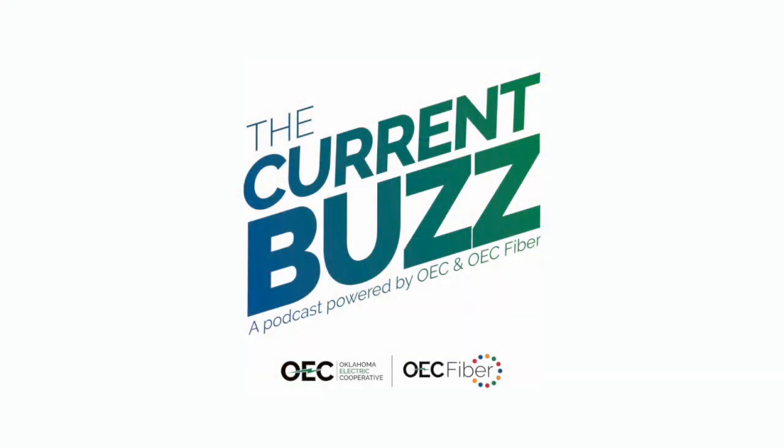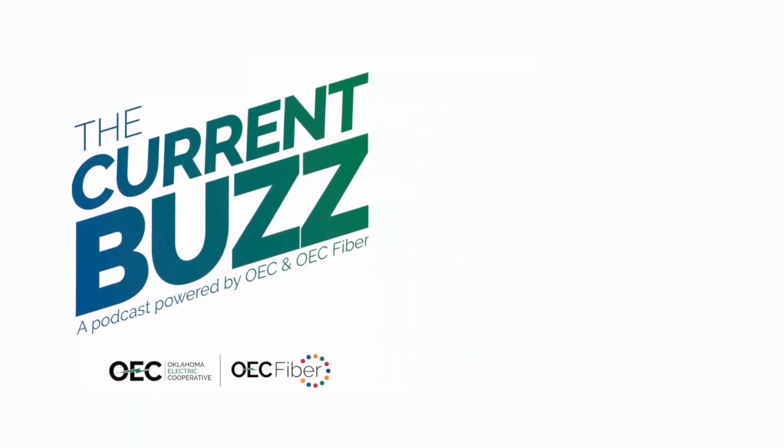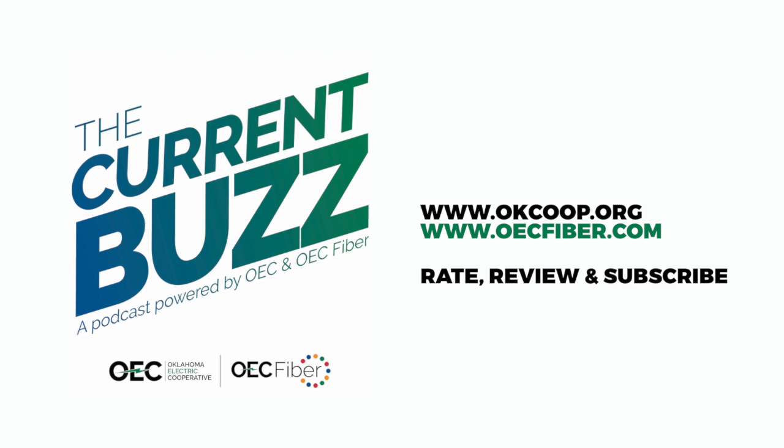Absolutely. If you experience any issues, please always reach out to us. You can do that through the My OEC app, on our website, or by calling one of our friendly member service associates. Or, as Kayla pointed out, we might actually know about it and fix it before you even know about it — so that's the best case scenario. Thanks for joining us. You can find us at okcoop.org and oecfiber.com. Make sure to rate, review, and subscribe wherever you listen to your favorite podcasts.